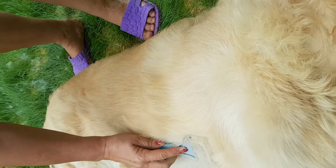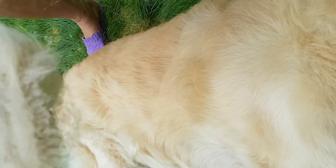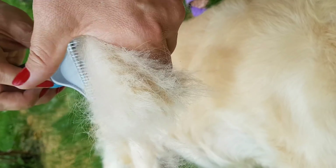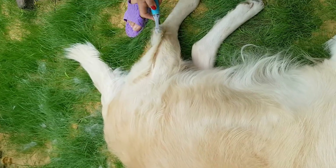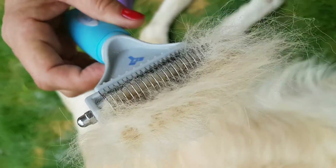Hi, I'm Helen and this is my golden, Gore. I bought this brush on Amazon at $20, but now they have a better offer at $16. With only a few swipes it takes out the undercoat and all the shedding fur.